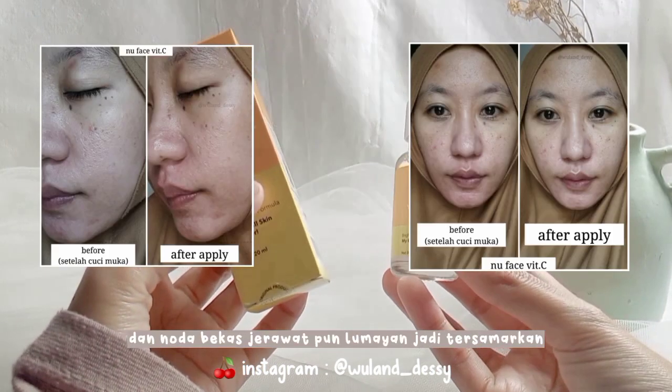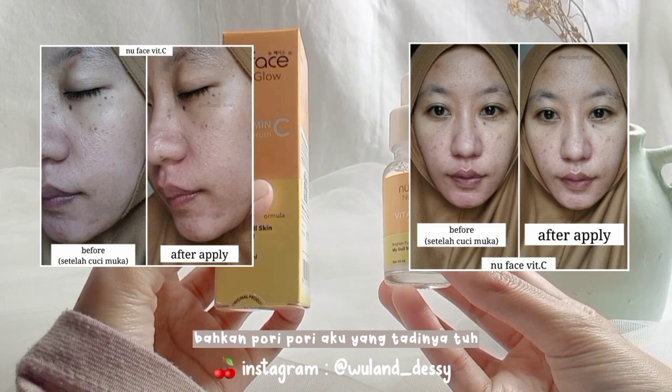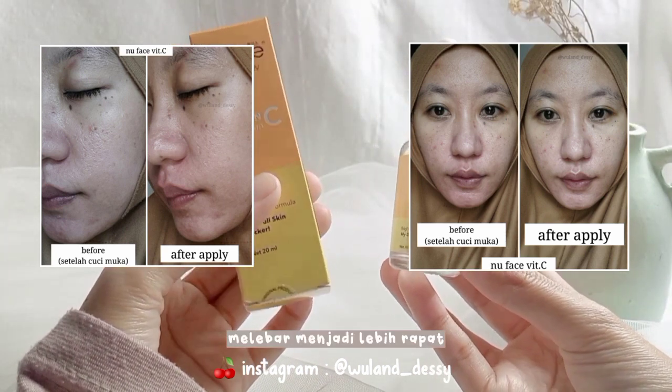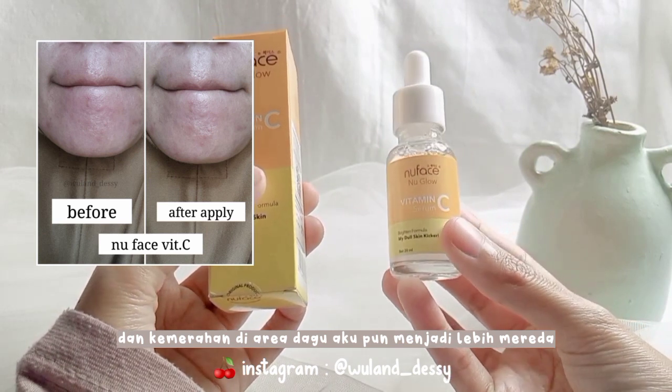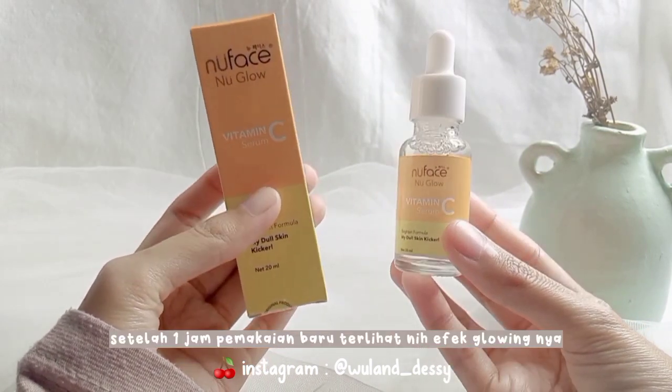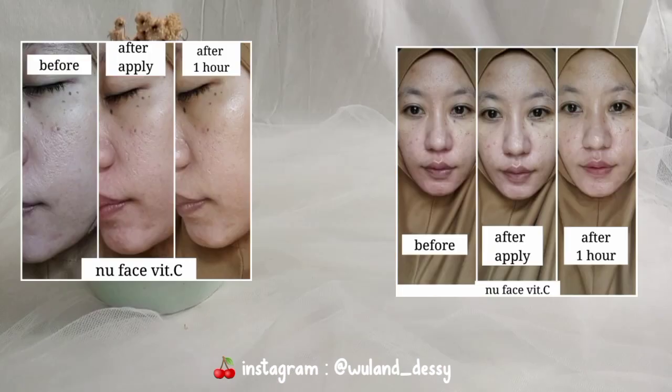Setelah mengaplikasikan serum ini, wajah aku terlihat lebih cerahan dan noda bekas jerawat pun lumayan jadi tersamarkan. Bahkan pori-pori aku yang tadinya melebar menjadi lebih rapet, dan kemerahan di area dagu aku pun menjadi lebih meredah.